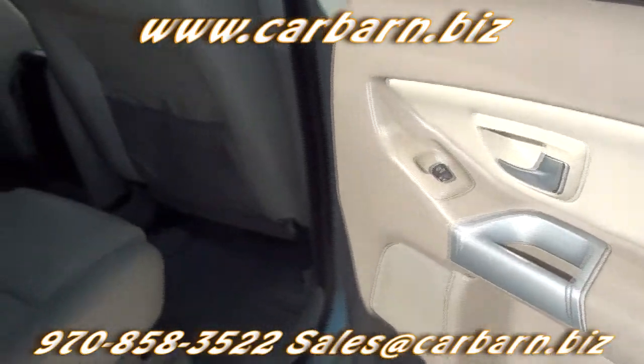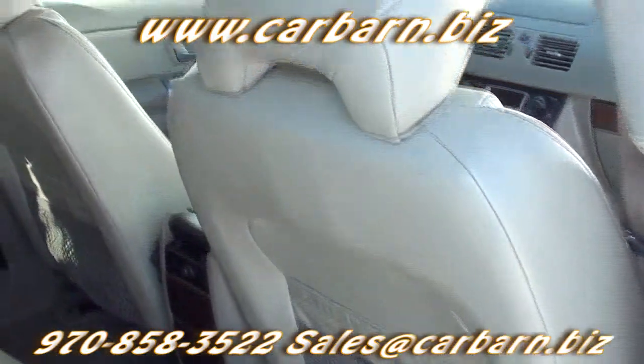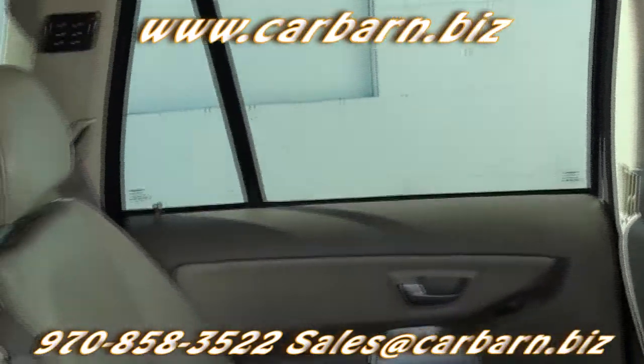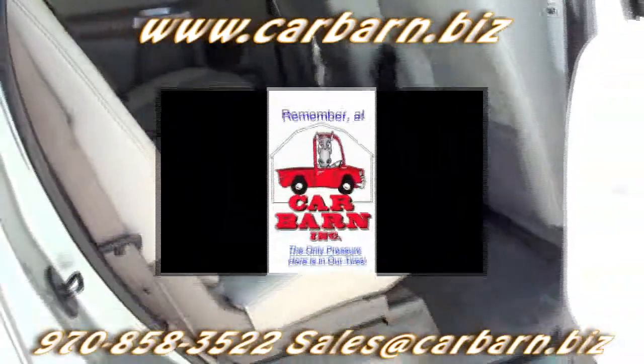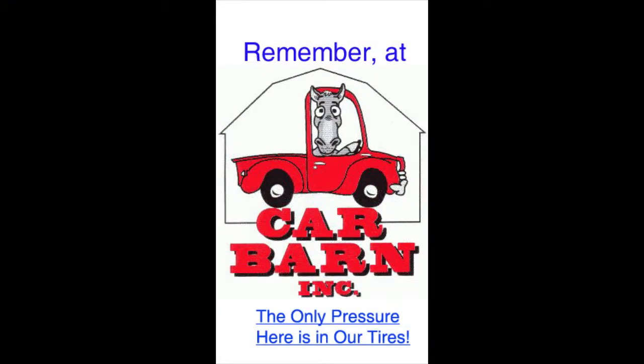Overall, a nice, clean, great-running XC90 with a Volvo reputation for safety and performance. This is Kevin at Carbarn in Fruita, Colorado, and I hope to see you here soon. Remember, at Carbarn, the only pressure here is in our tires.